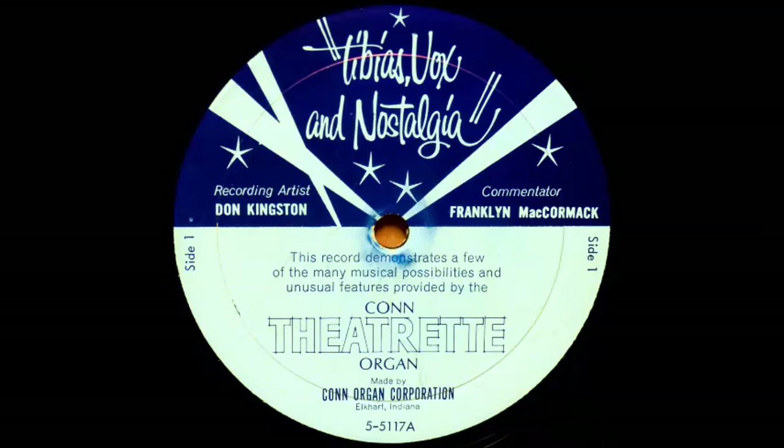Hello, I'm Franklin McCormick, and this is the new Cannes Theatreette, an instrument that not only captures the traditional theatre organ styling, but which also brings back the sound of the mighty theatre organ of yesterday.